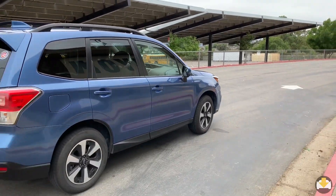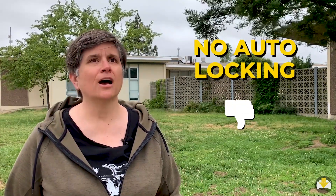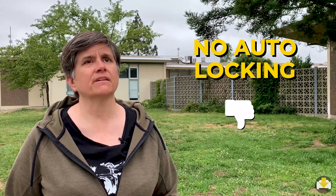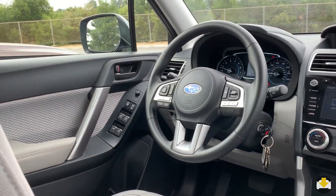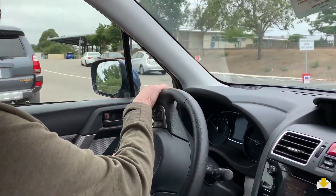Speaking of safety, here's one annoying thing about the car: I don't like the fact that when I turn on the car, the locks don't automatically lock — I have to remember to do that myself. It's common for locks to engage when you drive off, so it's certainly disappointing that the Forester doesn't do that.